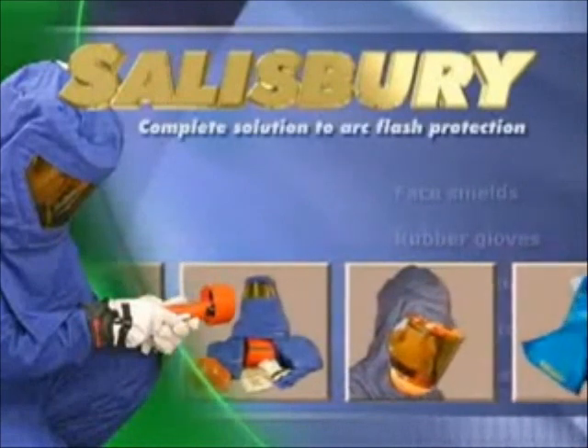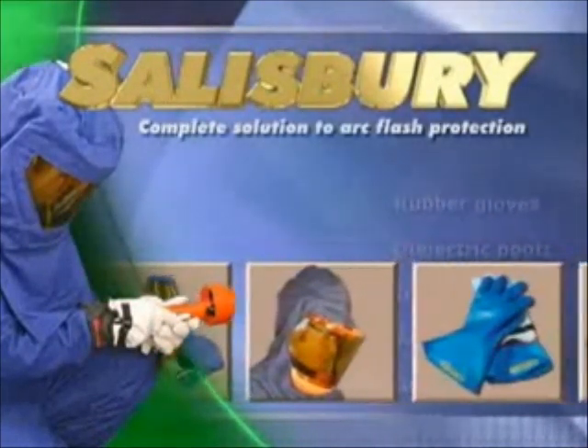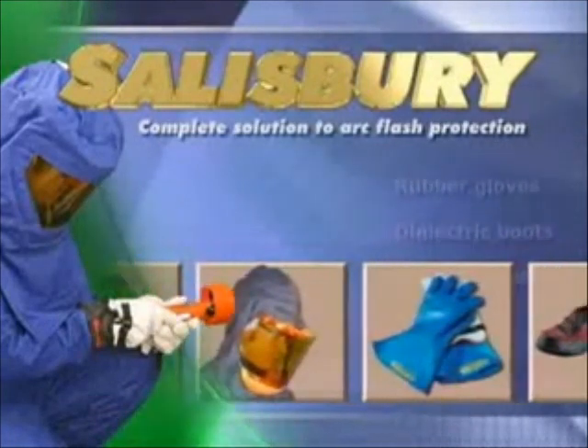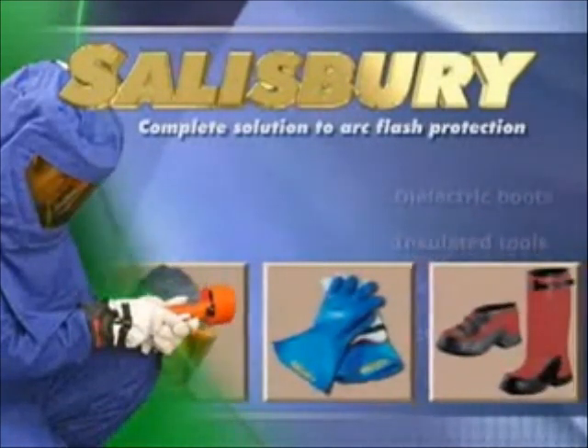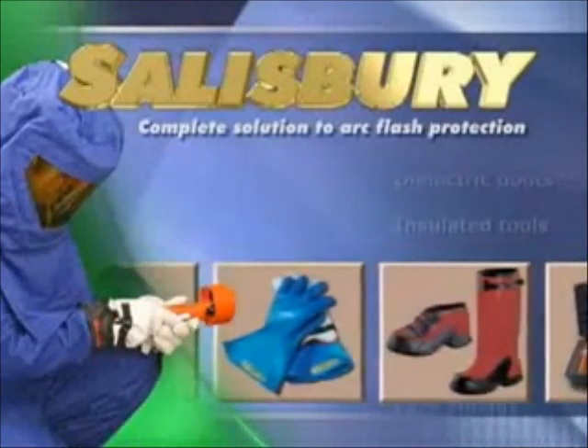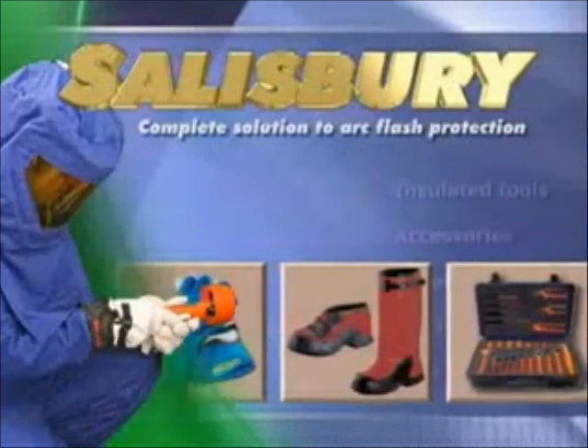Salisbury provides a complete solution of arc flash protection. This includes appropriate FR clothing, face shields, electrically insulating rubber gloves, dielectric boots, insulated tools and accessories needed to greatly reduce the risk of serious injury from arc flash exposure.